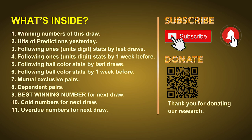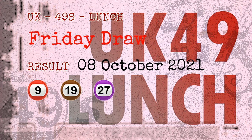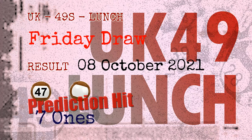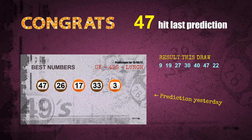The winning numbers of Friday, October 8, 2021 are 09, 19, 27, 30, 40, 47, and the booster number is 22. Congratulations to friends who bet on 7-ones, number 47, and brown balls — all of which are hits.